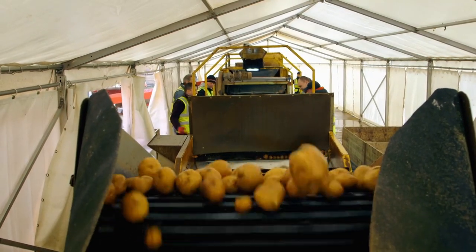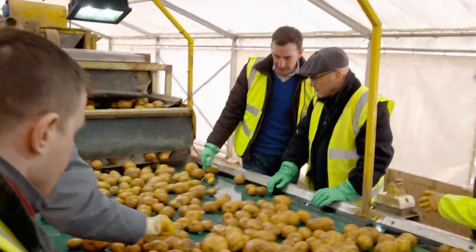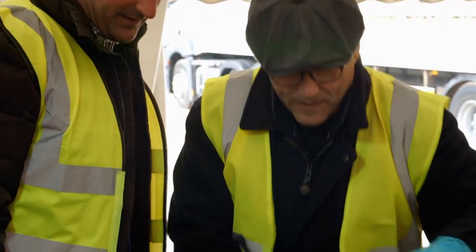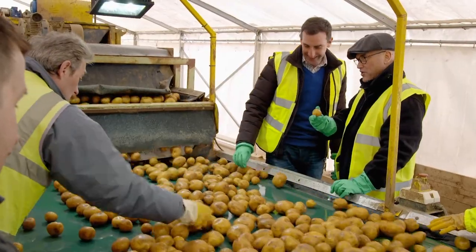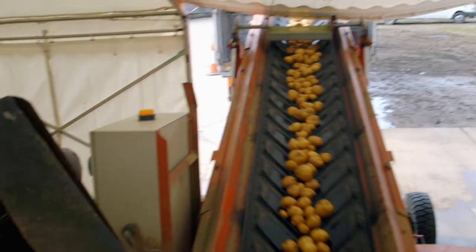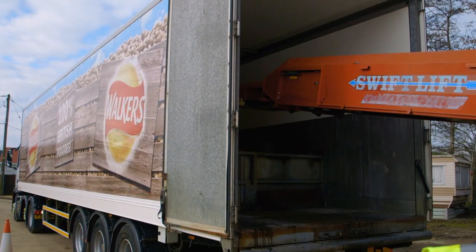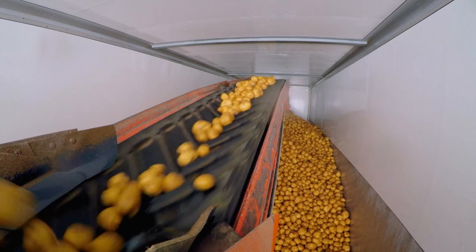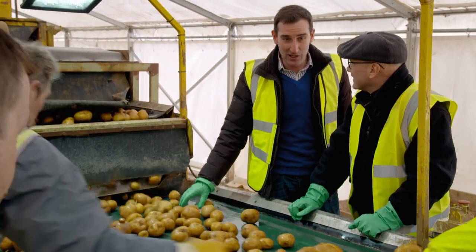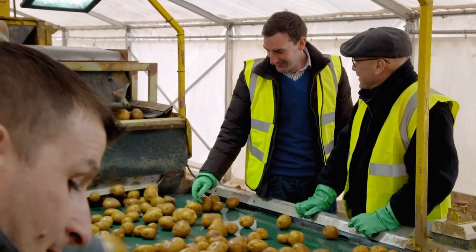How often are you set up like this? This is set up all year round — we load any day of the week, all year round. How many potatoes on a lorry load? It's 27 tons, so I think that works out roughly 200,000 packets of crisps in one lorry load. How many lorries go out? A busy day would be ten lorries. So that means on a busy day you send out two million bags of crisps? Yeah.